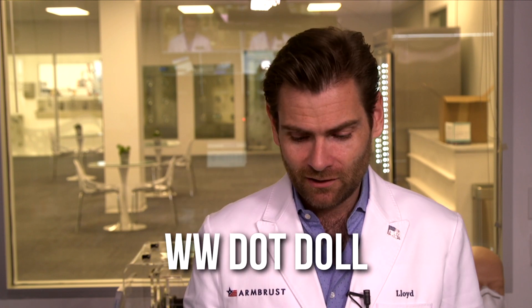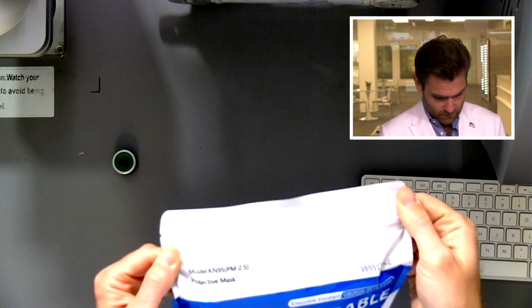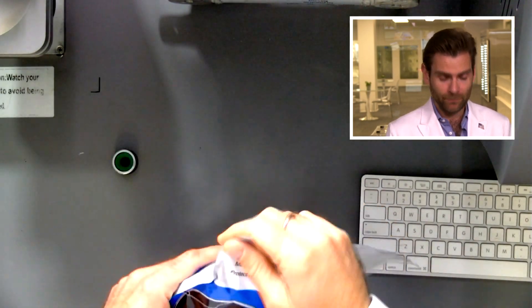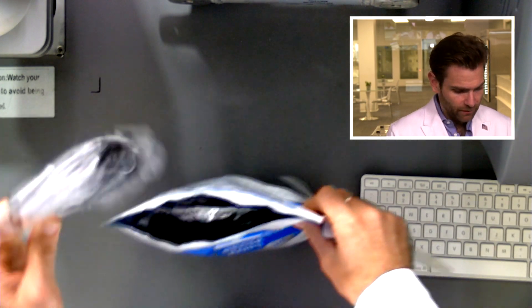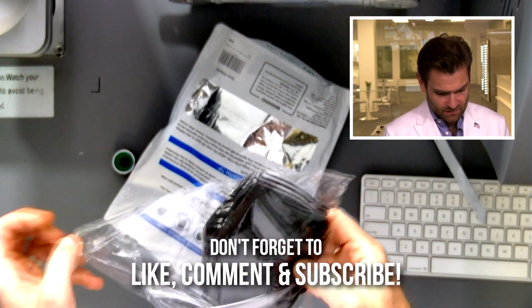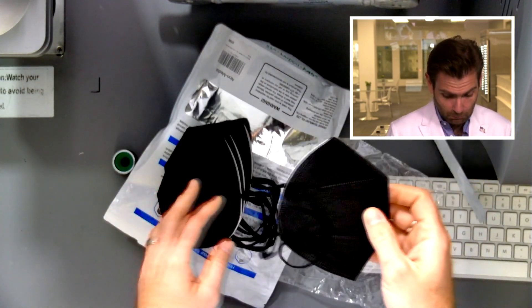Today we're looking at the very popular WW Doll mask. Let me open this up and put it in the clamper. There's like no branding on it really — it just says WW Doll. The packaging is all over the place. It looks like there are packs of five in here. These are definitely hand-packed — we're looking at the black masks.